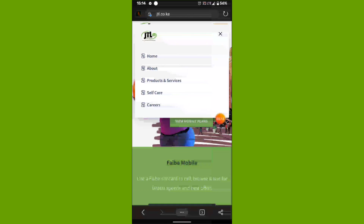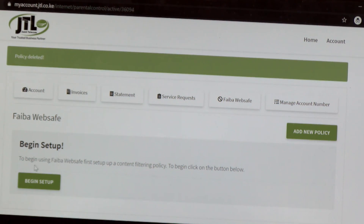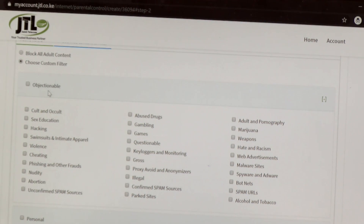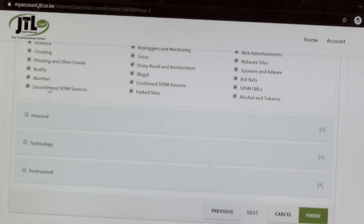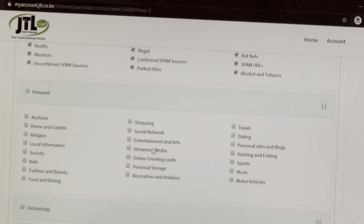When you visit our self-care portal, you will be able to find a WebSafe option. It's a product by JTL that helps our customers to be able to control the content that's accessed on the internet, and if you have more than one service, you can activate WebSafe for a particular service that you're using.